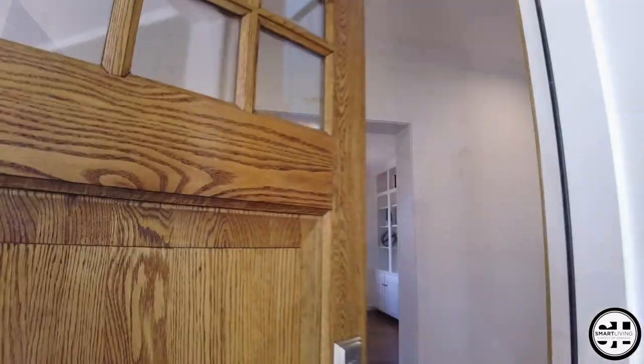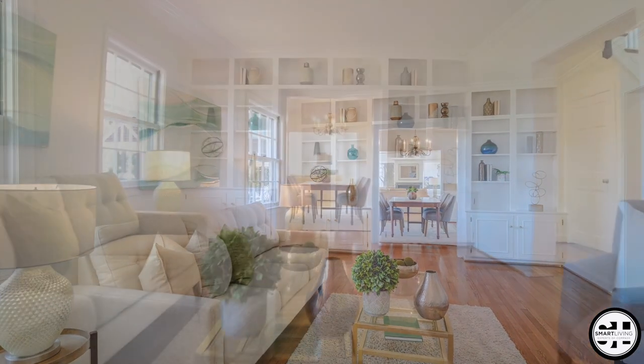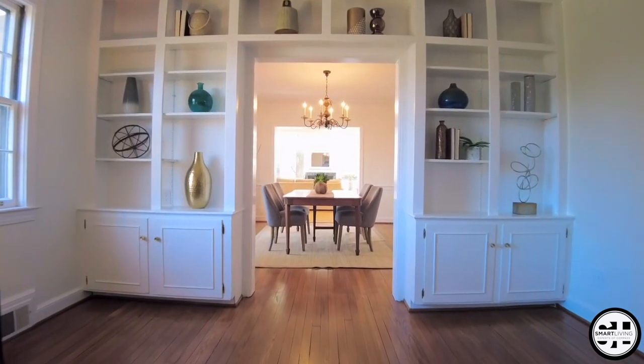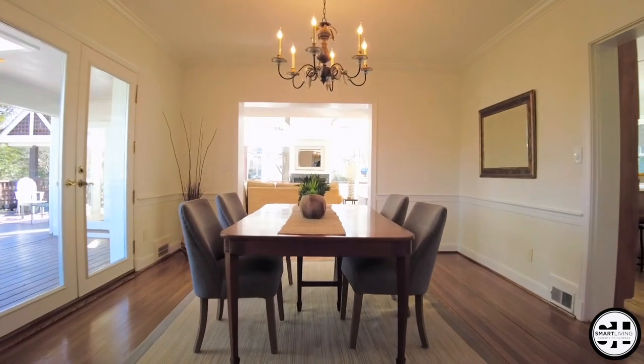We are so excited to reveal this unique home in the Kensington neighborhood of Rock Creek Hills. Come with me as we tour this stunning four bedroom, three and a half bath home with an oversized garage and a gorgeous wrap-around deck.